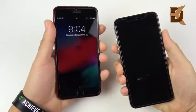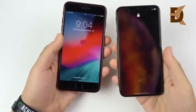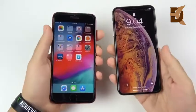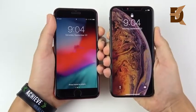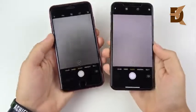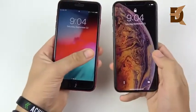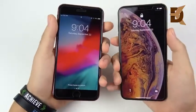Coming from the 8 Plus to the XS Max, you do get Face ID — no more Touch ID like you could find on the iPhone 8 Plus, so that's something you'll have to get used to. Let's see which one responds first on the lock screen — you can see no differences here and they're both very quick. Let's check the cameras — you can see the 8 Plus was a little bit ahead. Doing that one more time: 3, 2, 1, and you can see the 8 Plus is ahead of the XS Max.